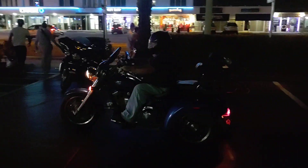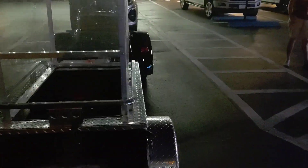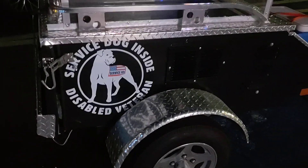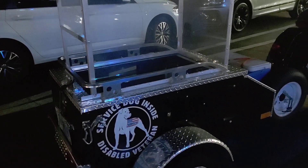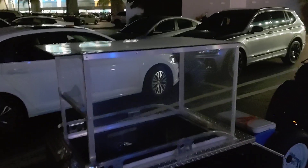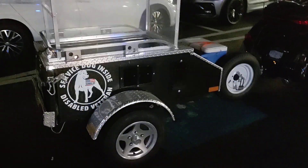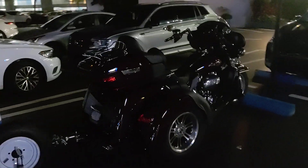Everyone's got their motorcycles here, got a lot of trikes, and then we came across this one here. This guy's from Georgia, he's got a custom dog trailer — it's a service dog trailer. He's got a glass enclosure there so it doesn't get too windy, so he can tow his service dog.